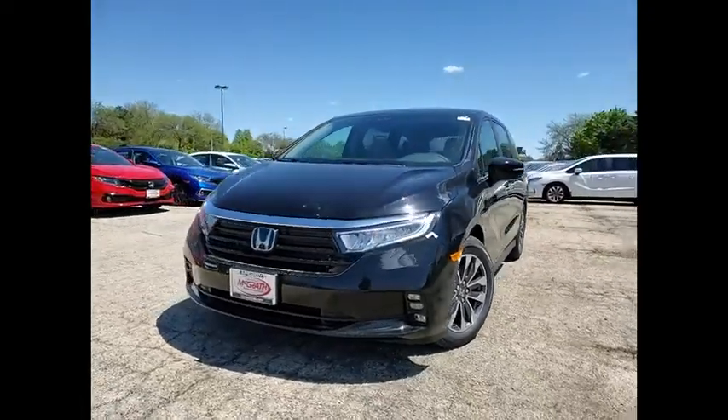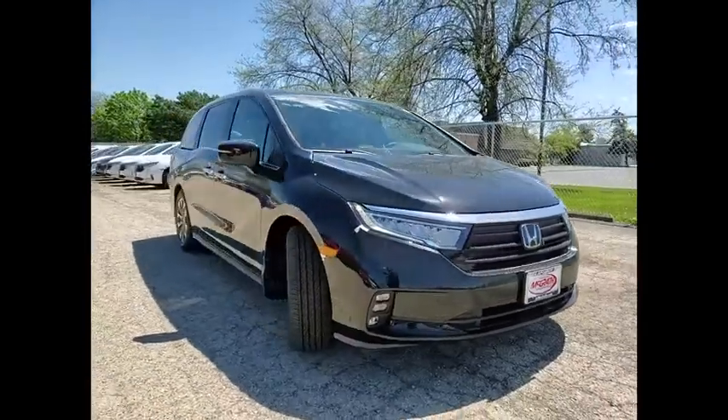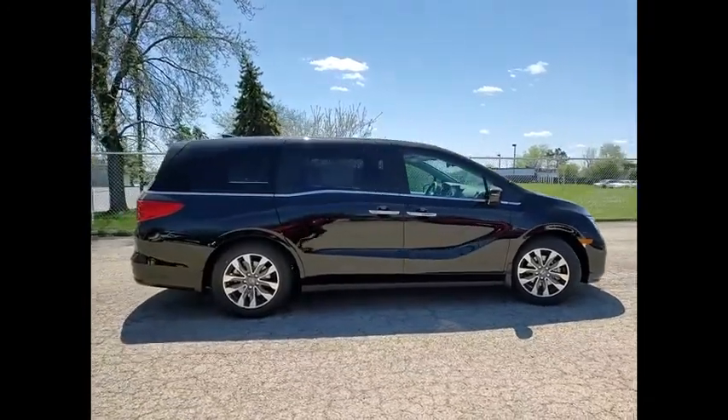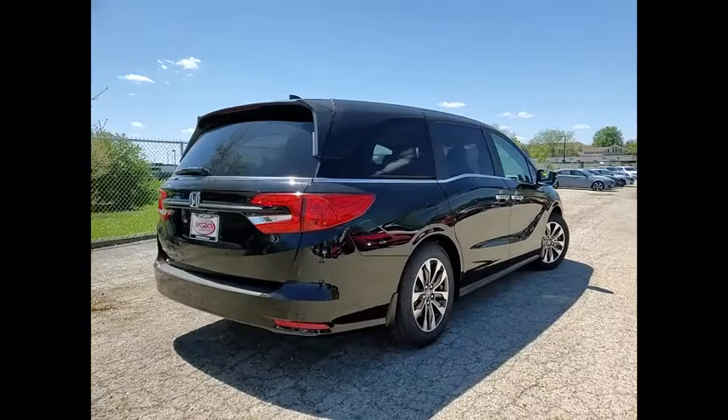Make a great choice today with the 2022 Odyssey. The Honda Odyssey is a showcase of distinguished style, captivating technology, and advanced safety features — a must for all families. Here are some of this vehicle's great options.